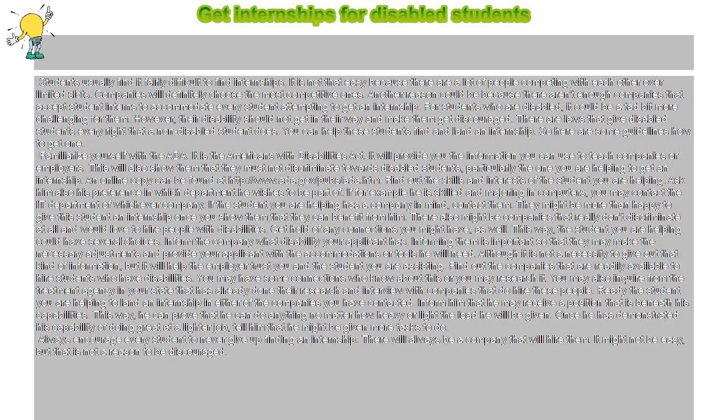Familiarize yourself with the ADA — the Americans with Disabilities Act. It will provide you the information you can use to teach companies or employers. This will also show them that they must not discriminate towards disabled students, particularly the one you are helping to get an internship. An online copy can be found at http://www.ada.gov/pub/ada.htm.